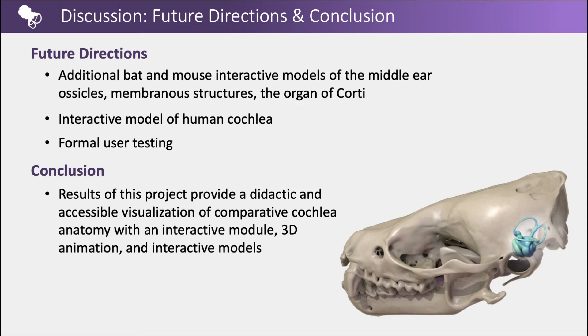In conclusion, the results of this project provide a didactic and accessible visualization of comparative cochlea anatomy with an interactive module, 3D animation, and interactive models.